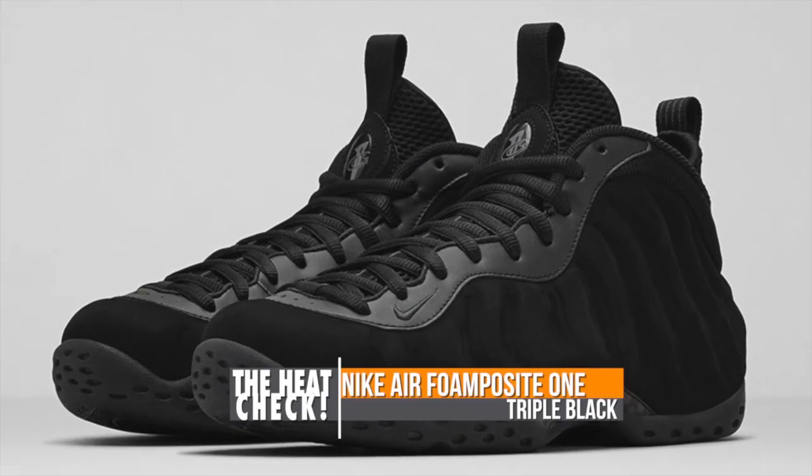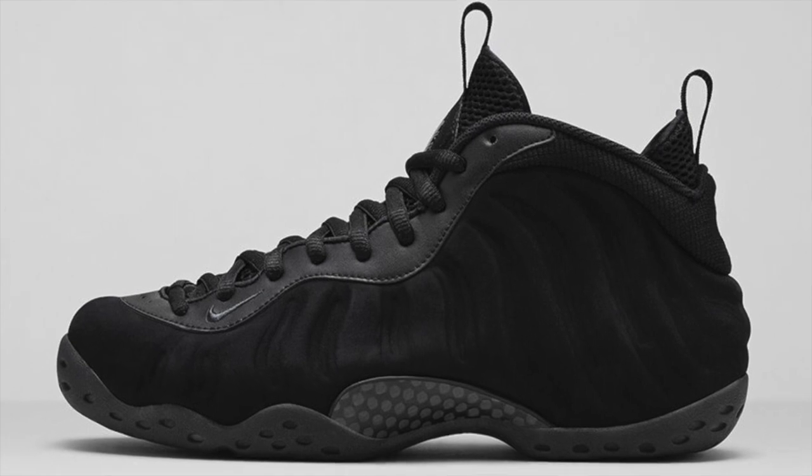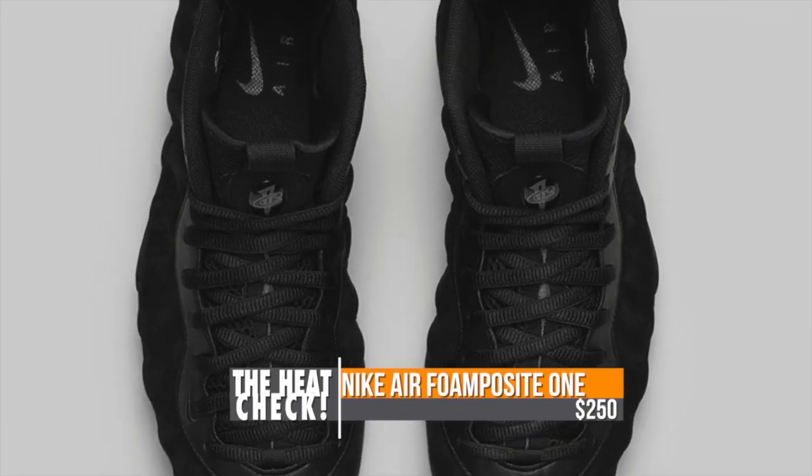Keeping it retro, the Foamposite 1 is dropping this weekend as well in the triple black colorway. If you look close, you can see they added Nubuck on the upper over the Posite section. These will cost you $250.